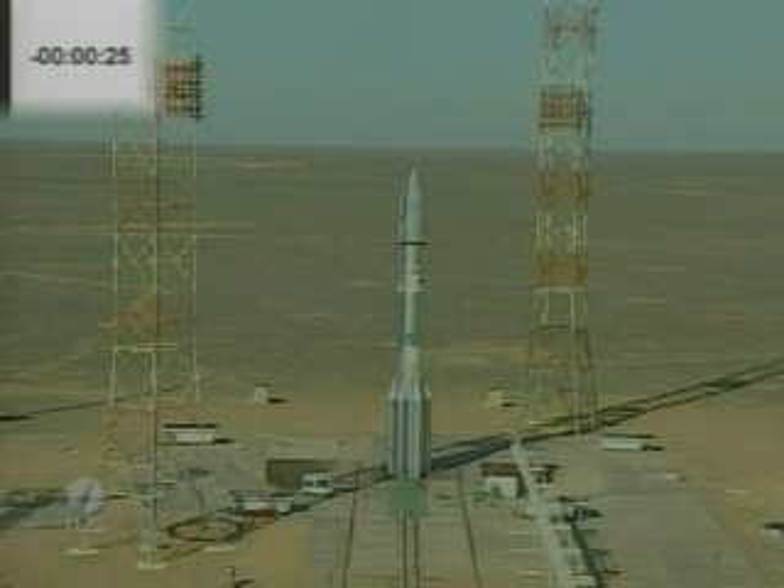It's a beautiful day at the Baikonur Cosmodrome in Kazakhstan. About 20 seconds to launch.